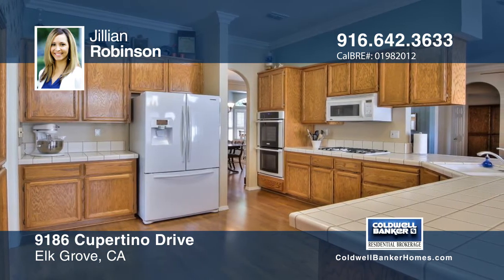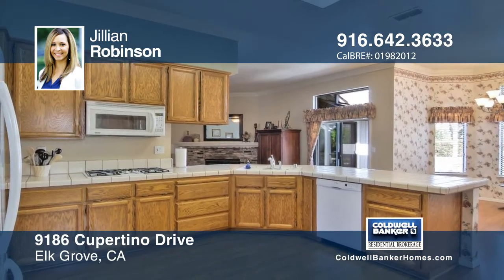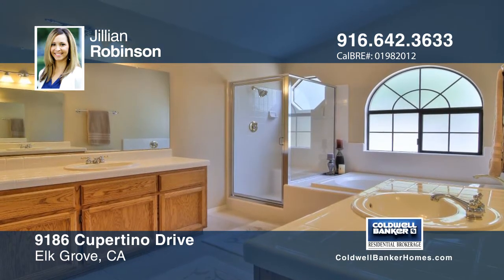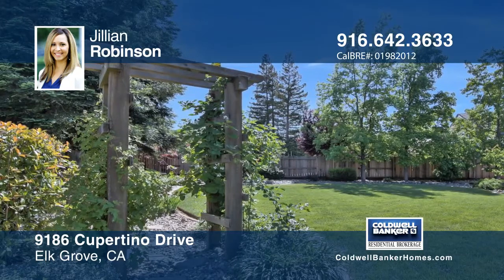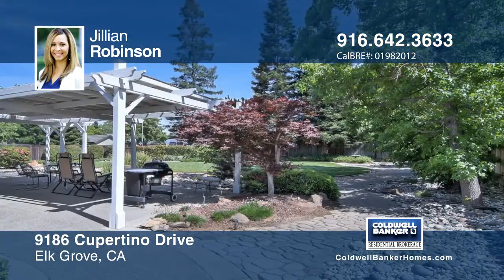The home contains custom hallway arches, 10-foot ceilings, crown molding, and laminate hardwood flooring throughout. The backyard features luscious landscaping, a large fabulous covered and uncovered patio, and paved walkways that guide you around the park-like backyard.